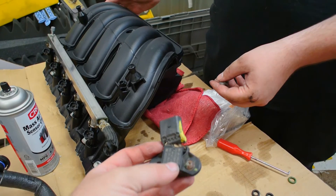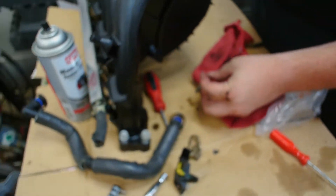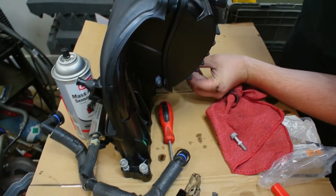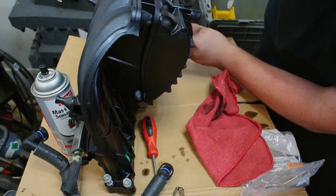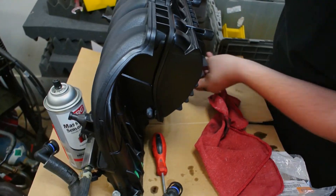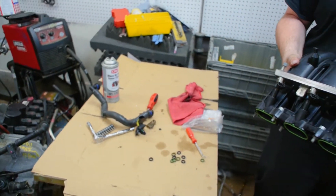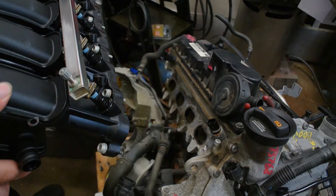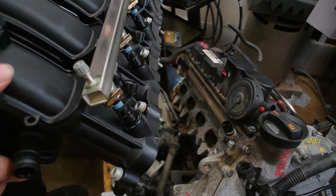They're going to leave the MAP sensor off for now since Quinn needs to get a new one. He slides up all the bolts to make sure they're all good to go. Gets the last bolt in. It looks done. Quinn is reminded he should probably clean the surface first — he agrees, yeah, probably should do that.